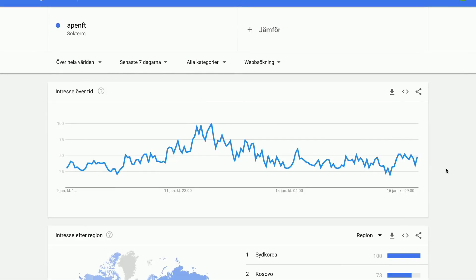For Ape NFT, the search interest seems to be on its way down right now, at least if we are looking at the 7-day growth. But what we also see is down spikes here and there that are later followed up by a quick upward trend in search. So maybe this downtrend does not really mean much as of right now at least.